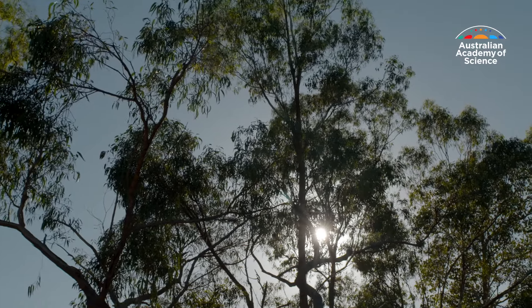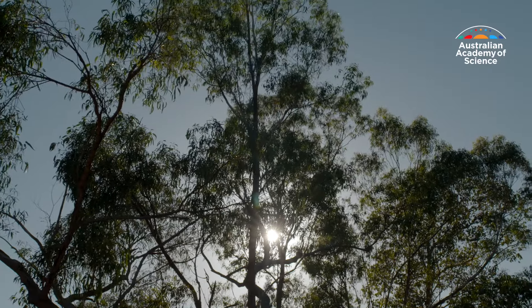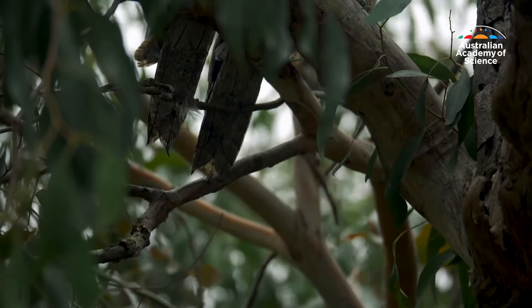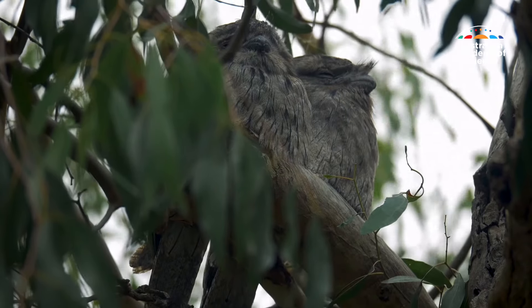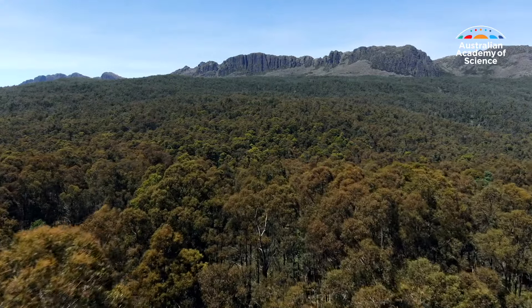Gum trees serve many purposes. And with about 150 species now highly endangered with loss of habitat, it's important for all of us to protect them. Eucalypts are a part of our culture, a part of our heritage, a part of what it means to be Australian. It's important that we preserve and conserve and protect eucalypts for future generations and for future use.